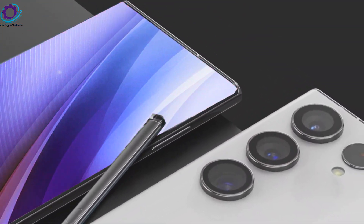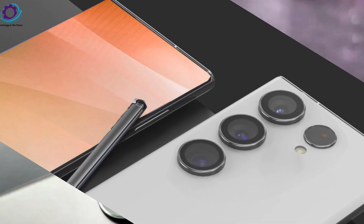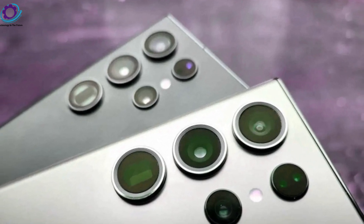Night mode for videos: capture stunning videos in low-light environments with the S24 Ultra's night mode for videos. Preserve details, texture, and colors even in the darkest settings.